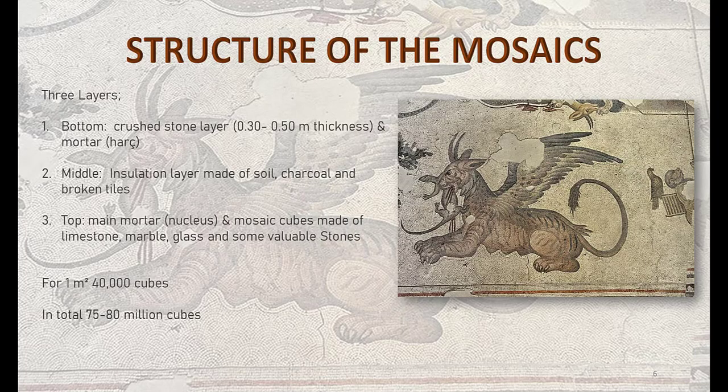I would like to tell a little about how the mosaics were made. They are made of three layers. In the first layer, which is at the bottom, there is around 30 cm of crushed stone with mortar. The second layer is for insulation, which is made of soil, charcoal, and broken tiles.